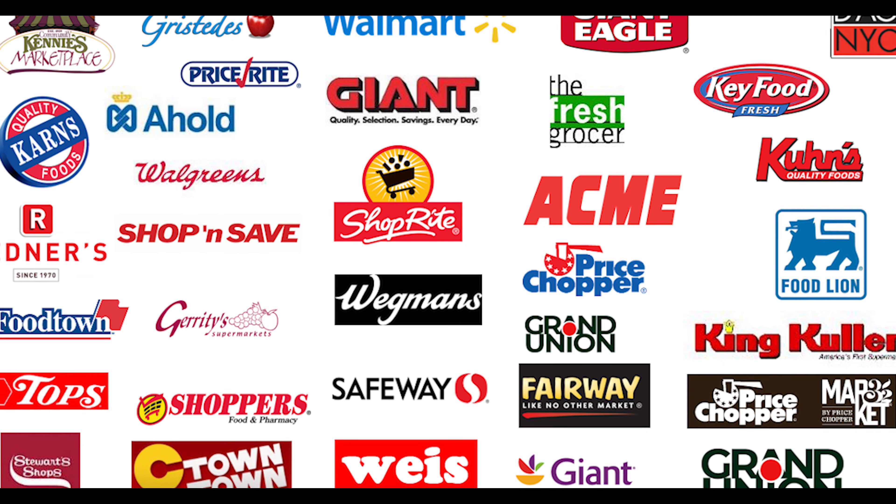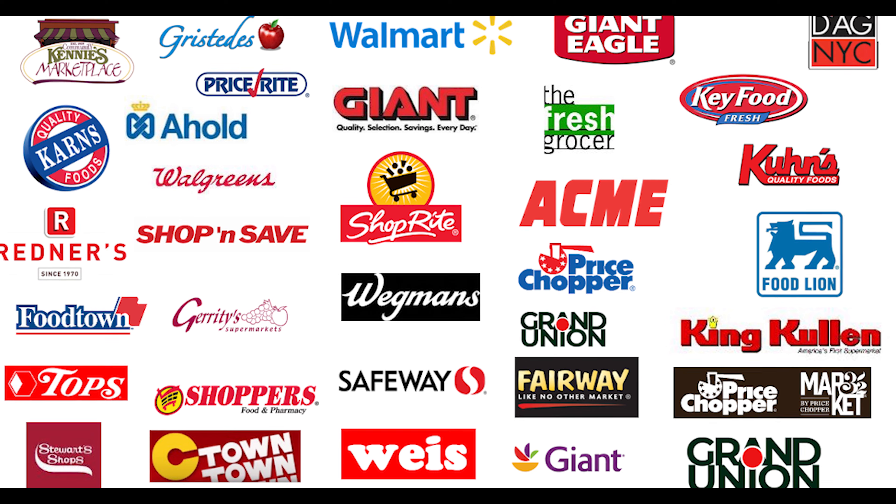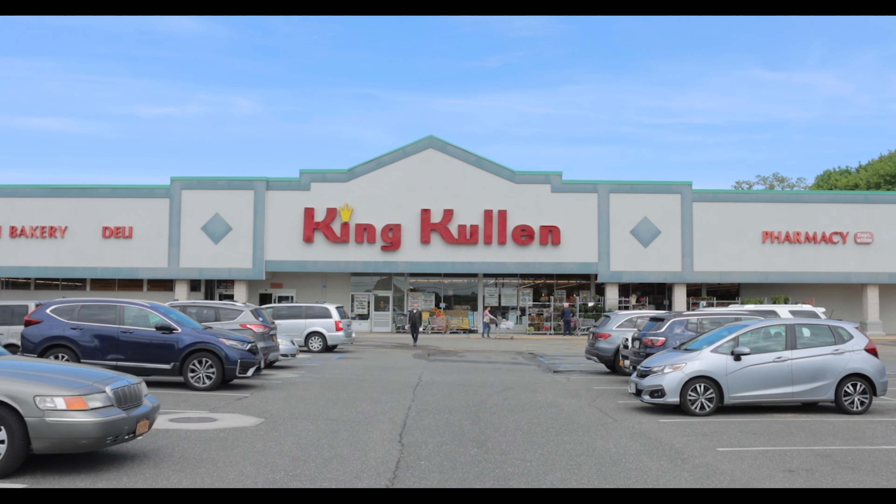Our team used that research to show other retailers the benefits of yogurt dividers and to schedule their own pilot tests. This paved the way for these retailers to invest over $7 million in yogurt dividers in over 2,000 stores. King Cullen, a retailer based in Long Island, New York, is the latest chain to schedule a pilot. Let's take a look at their yogurt divider installation.